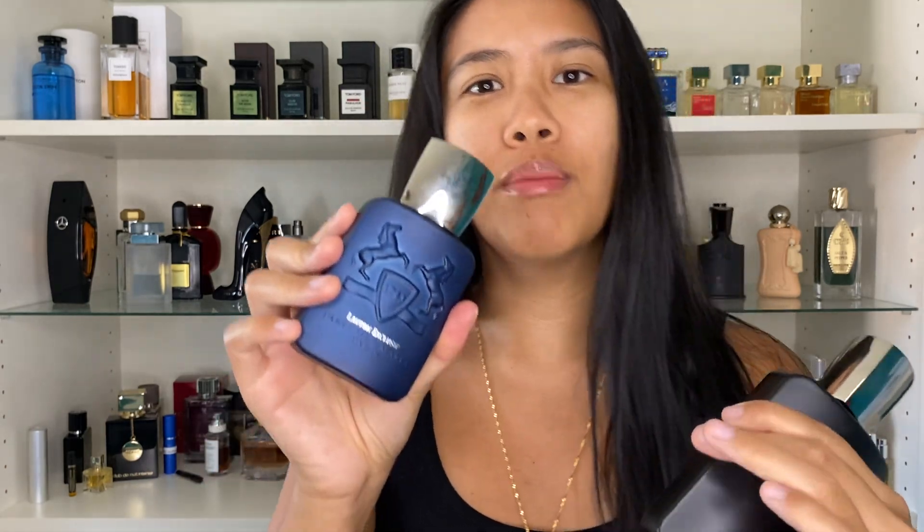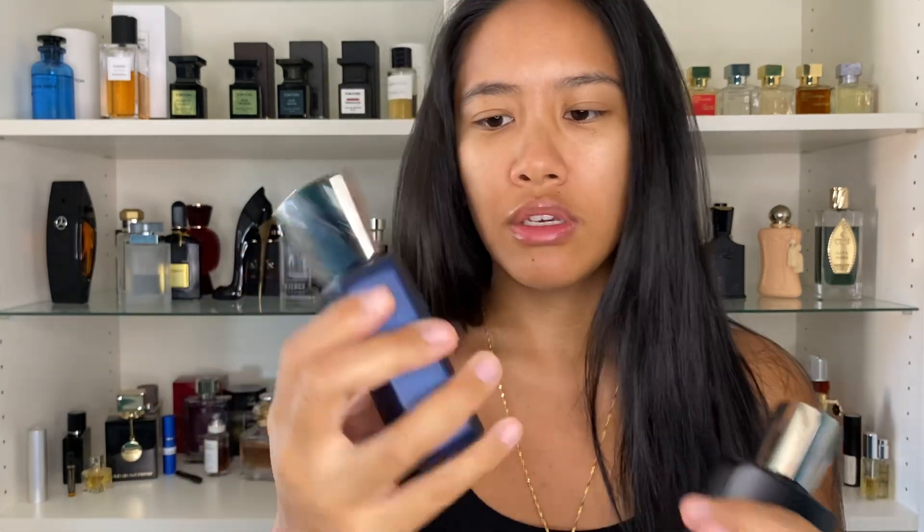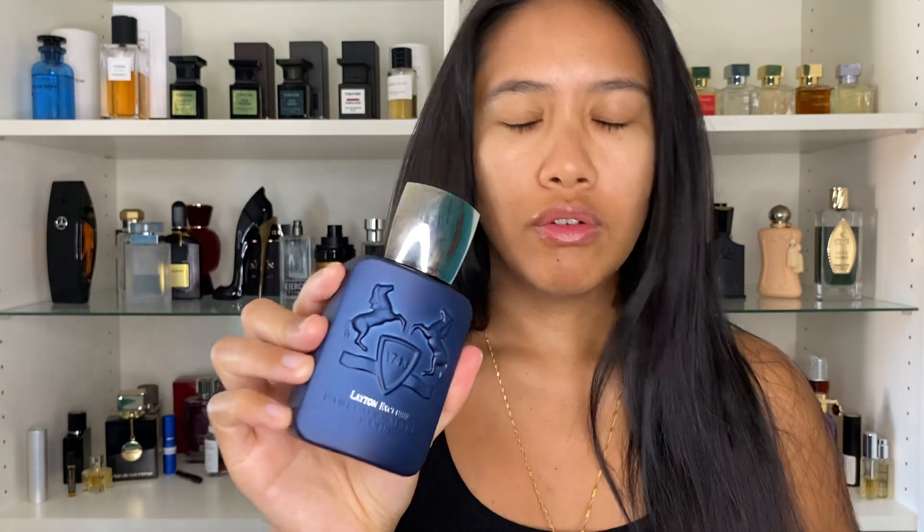With Layton Exclusive I still get that typical Layton DNA that has that apple present, and it kind of has almost an apple pie-ish sort of smell on my skin. So I smell some apple, some vanilla, and in the dry down of this fragrance it does have some oud and there's also some civet present to give it a more animalic, more complex sort of smell in comparison to the original Layton. That one is a much more fun, vibrant, sweet, flirtatious fragrance, whereas this one's kind of like a grown-up version of it.